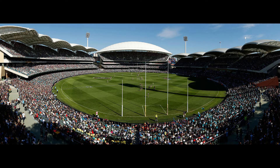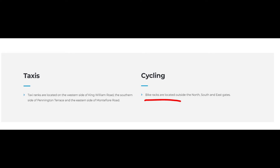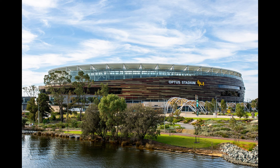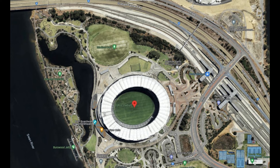How about Adelaide Oval? Again, no mention of cycling as a transport option, but there is a mention of bike racks being located outside the North, South and East gates. Let's have a look at Perth Stadium or Optus Stadium — they seem to think that cycling to the stadium is a viable transport option, and it looks like there are a couple of shared paths that lead straight to the stadium, not unlike the Southern Bike Link leading directly to Carina Park.